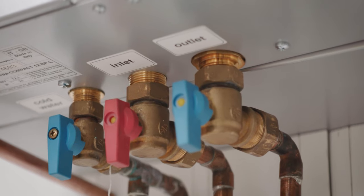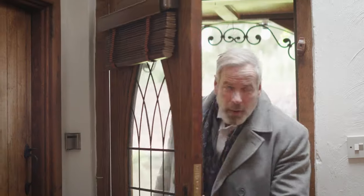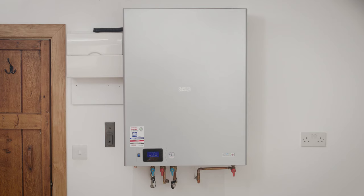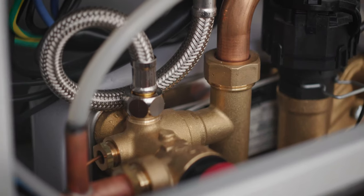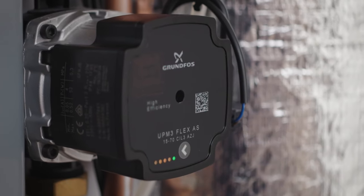Interested to see what the future of boiler technology looks like? Welcome to the Smart Electric Combi boiler. This innovative boiler is purely electric, which means no gas and much fewer problems. It can be easily fitted anywhere in your home, as well as being used with underfloor heating and solar panels.